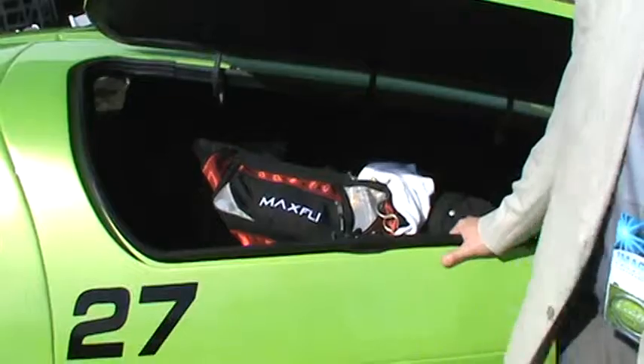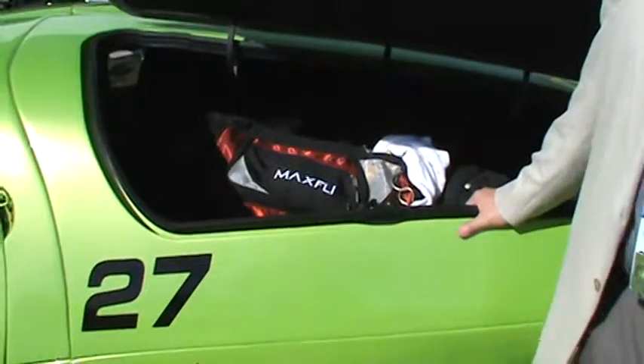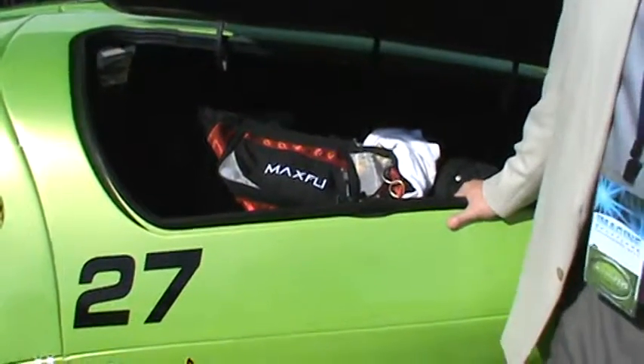This is more space than the Leaf or the Volt, and it's easy access too — a lot more accessible than a standard trunk.